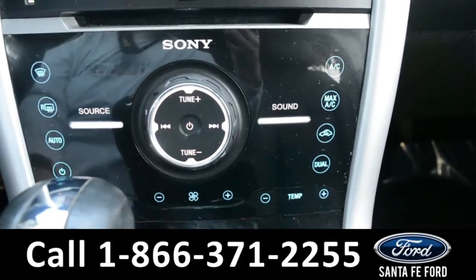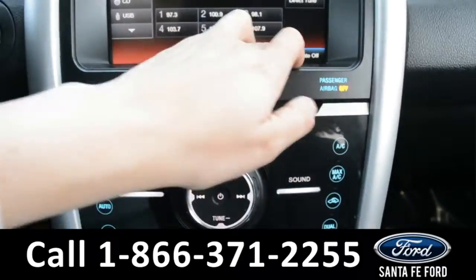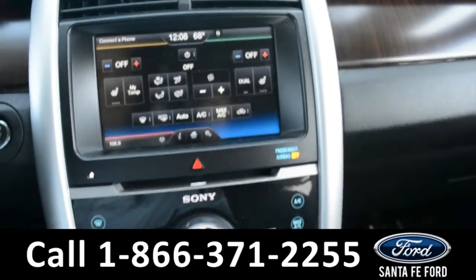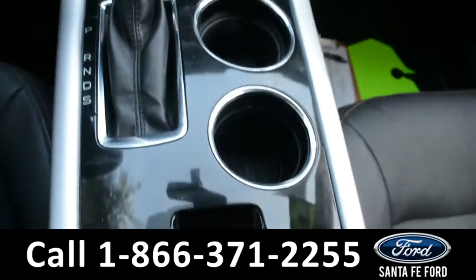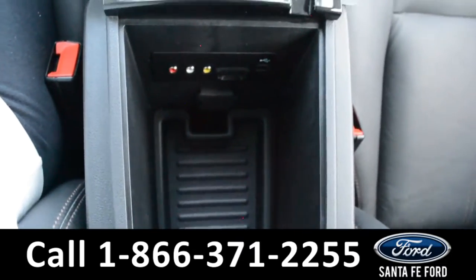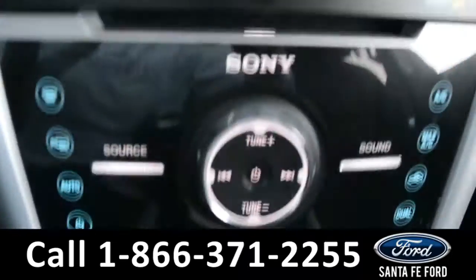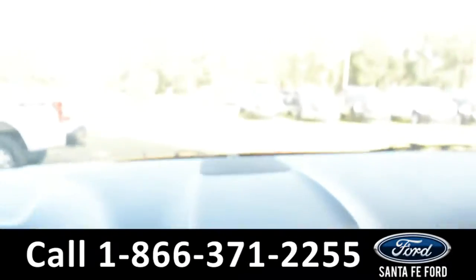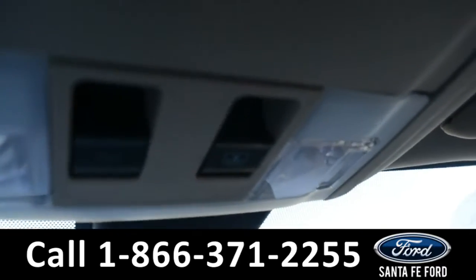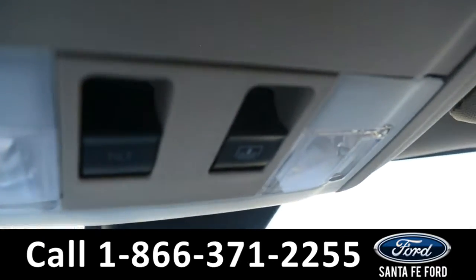Dual climate controls for both the driver and passenger side seats, along with heated seats. A leather shifter, and on the inside of the armrest there are AV ports, SD card reader, and two USB ports. This vehicle is also equipped with a HomeLink system. And here are the sunroof and moonroof controls.